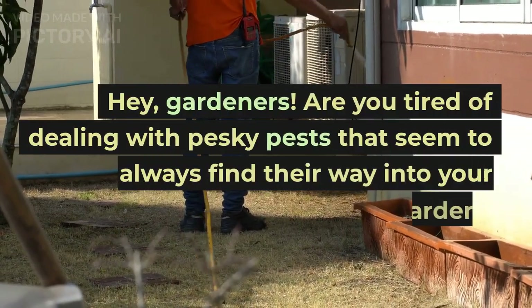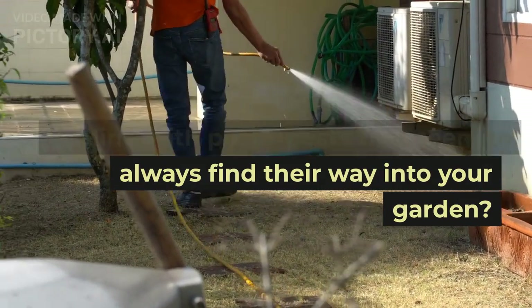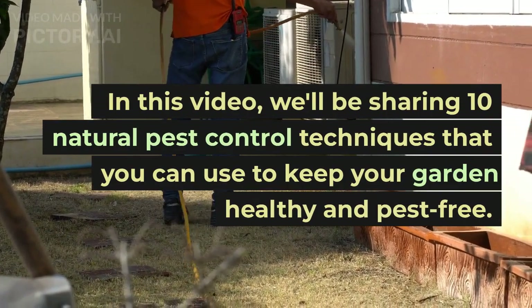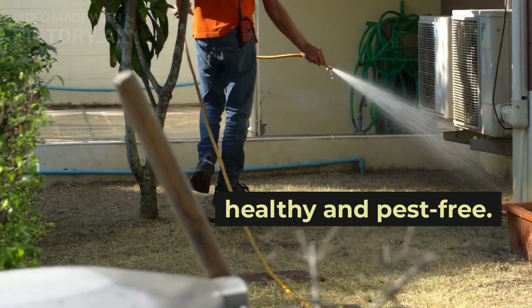Hey, gardeners! Are you tired of dealing with pesky pests that seem to always find their way into your garden? In this video, we'll be sharing 10 natural pest control techniques that you can use to keep your garden healthy and pest-free.